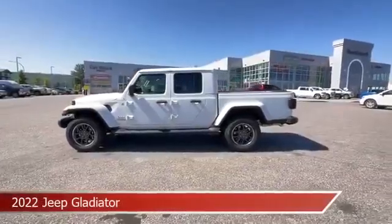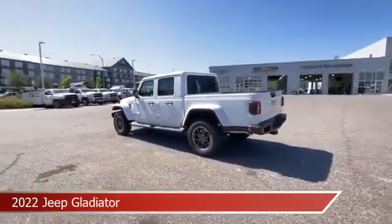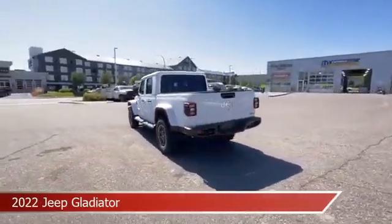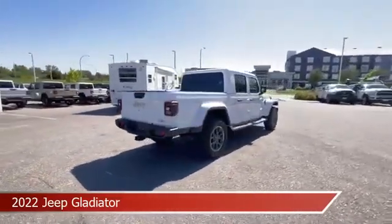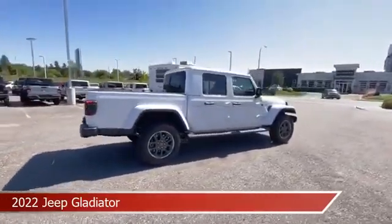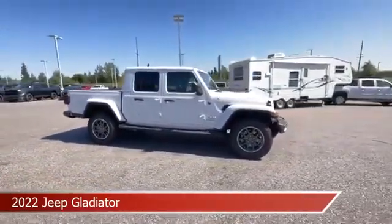Take a look at this 2022 Jeep Gladiator, equipped with an 8-speed automatic transmission in bright white. This car comes with some great features including anti-lock brakes, HD radio, audio controls on the steering wheel, auxiliary input, and more. Come in and check it out today.